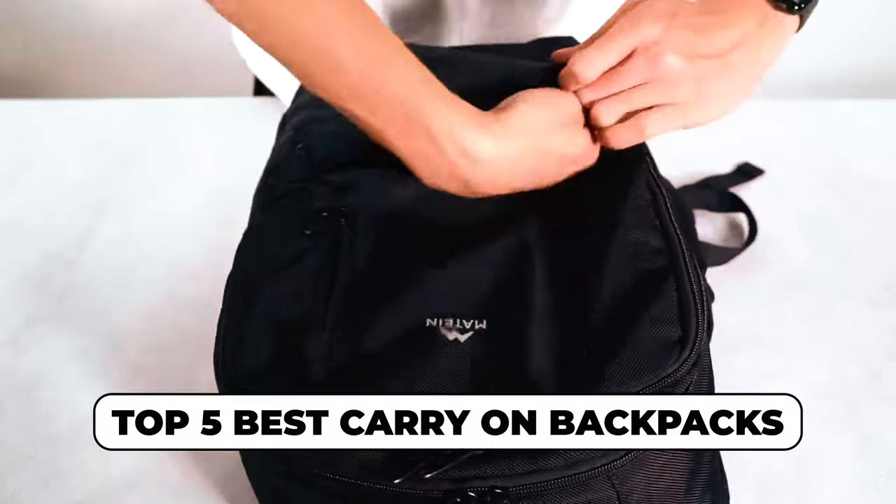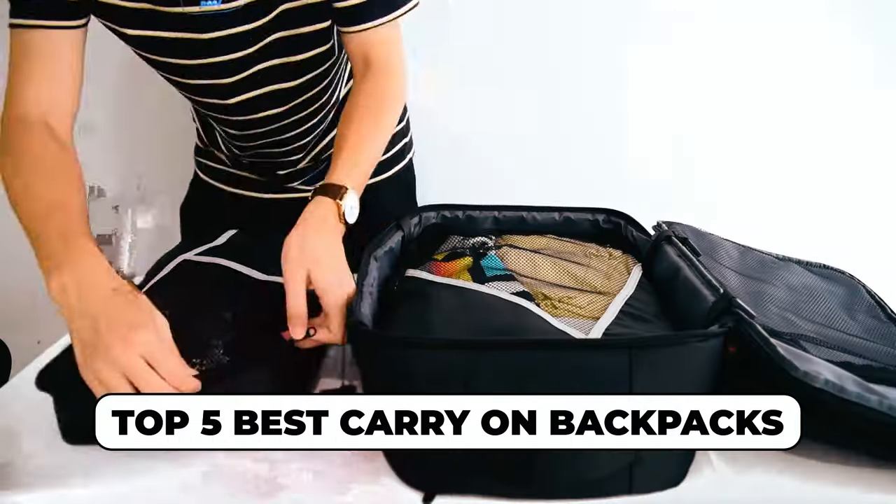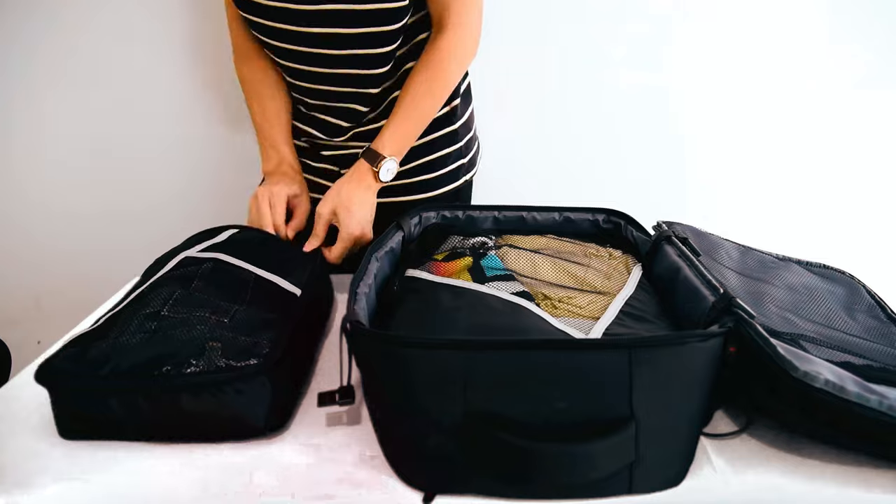Dear viewers, in today's video we're going to show you the top 5 best carry-on backpacks to buy this year. Let's begin!